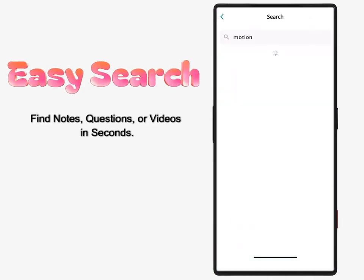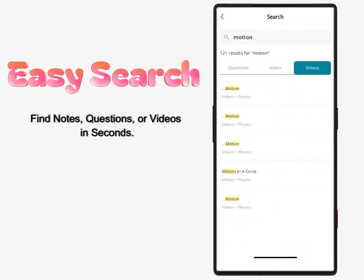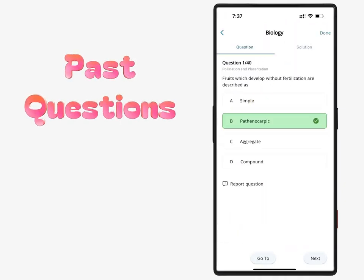Universal search: find notes, questions, or videos in seconds. Past questions: practice by year, topic, subtopic, or modes.